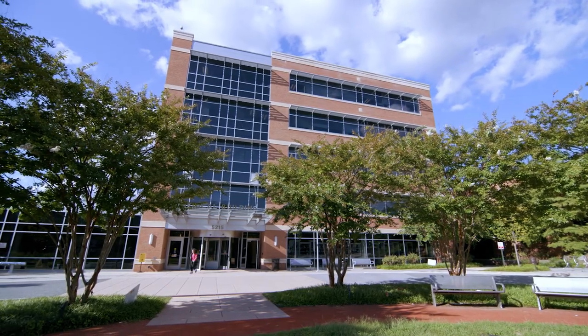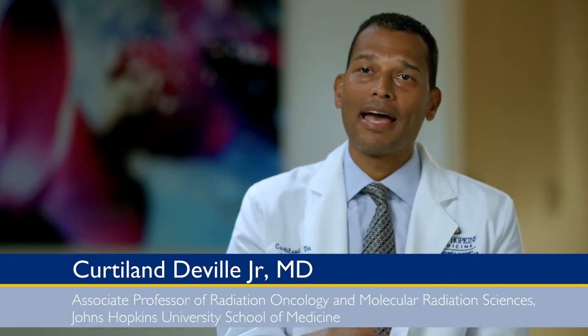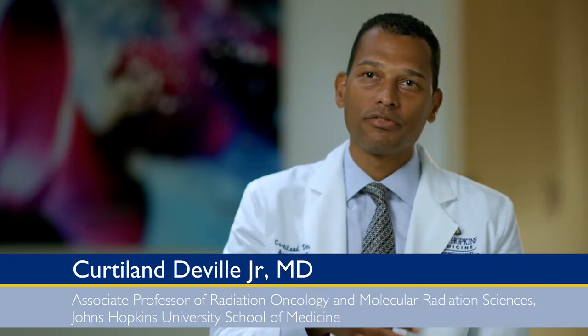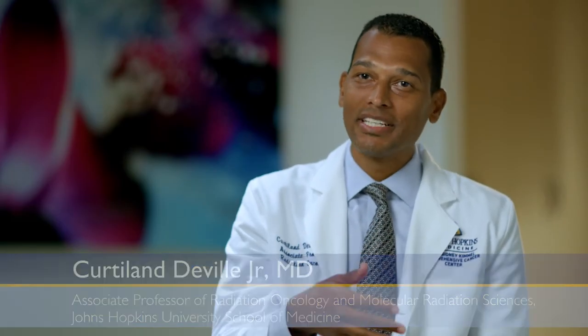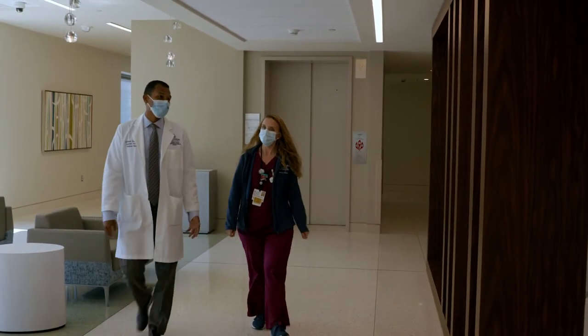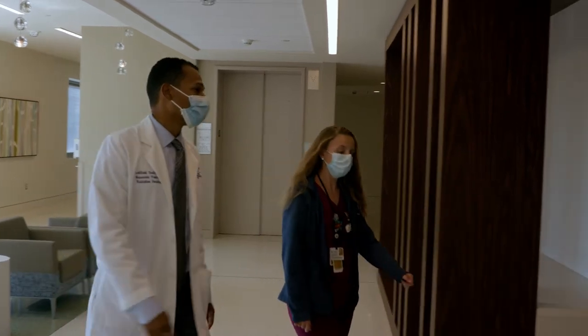Sarcoma is known as a cancer site that benefits from having what we call a multi-disciplinary approach, so you want specialists from all the various disciplines of medicine coming together as a team, making a decision about what is the best management for this patient. My role here in radiation oncology is to treat patients that have cancer with radiation treatment.